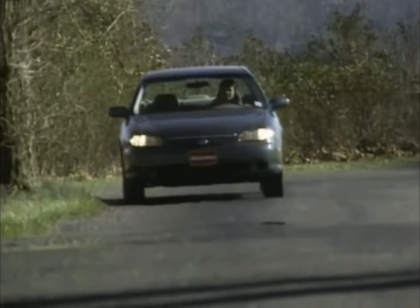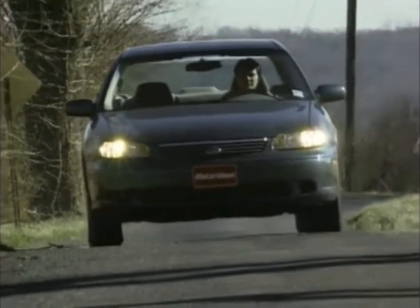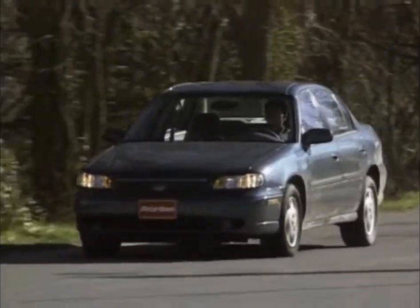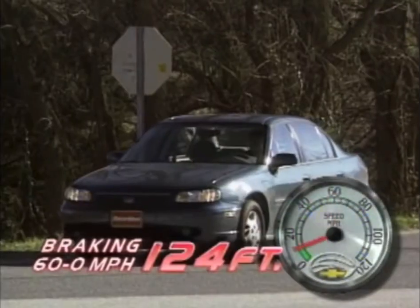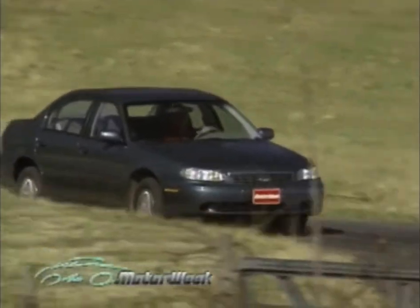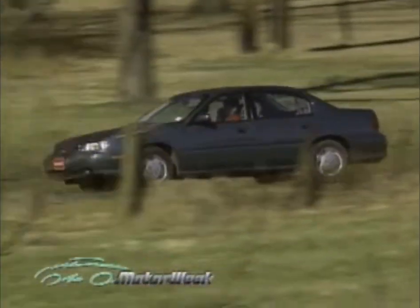Ride quality is also impressive, without the harshness that characterized many of GM's earlier midsize sedans. While it's hardly ready for Le Mans, the Malibu's stiff new unibody structure and McPherson strut suspension provide relatively vice-free handling, while front disc and rear drum brakes with standard ABS stop it from 60 in an average distance of 124 feet.